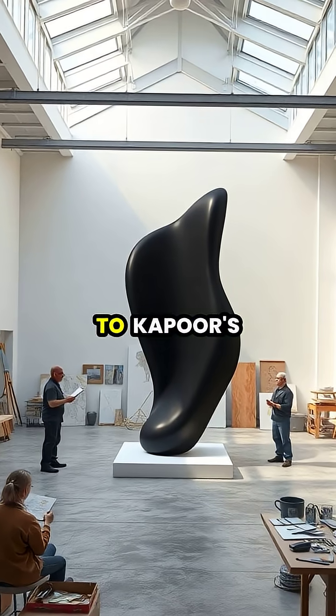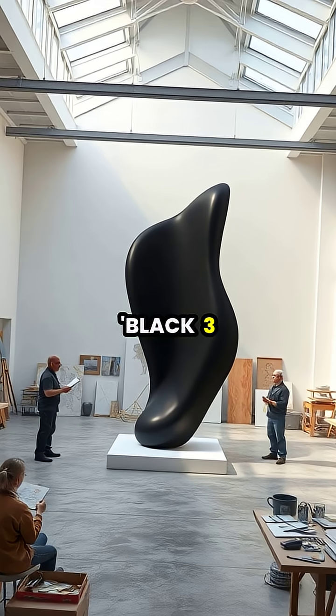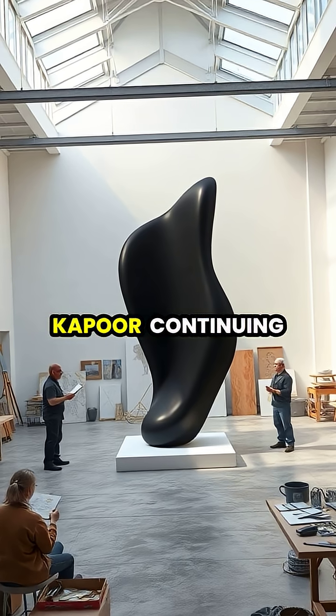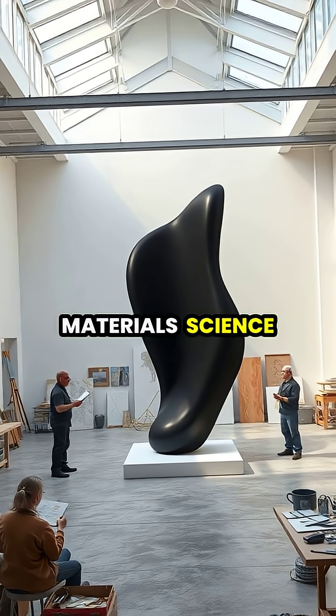In response to Kapoor's exclusive rights, artist Stuart Semple created Black 3.0, an ultra-black acrylic paint available to everyone except Kapoor, continuing the fascinating intersection of cutting-edge materials science and artistic expression.